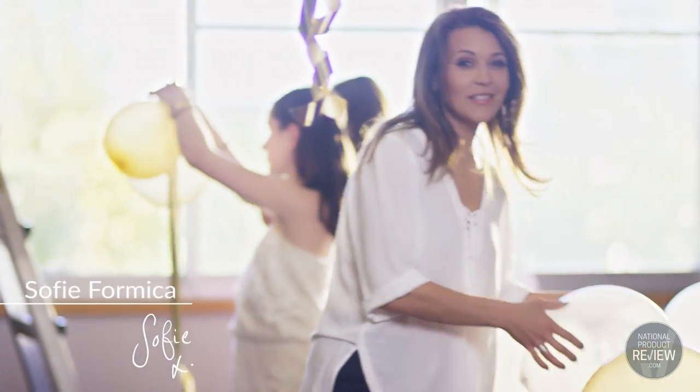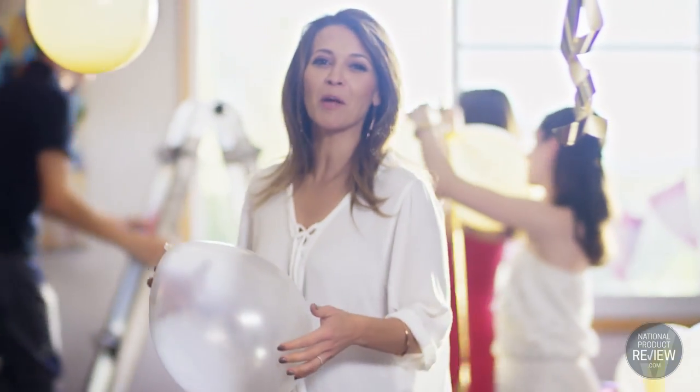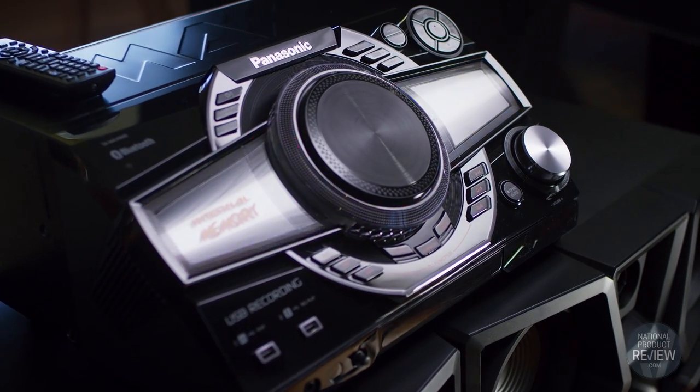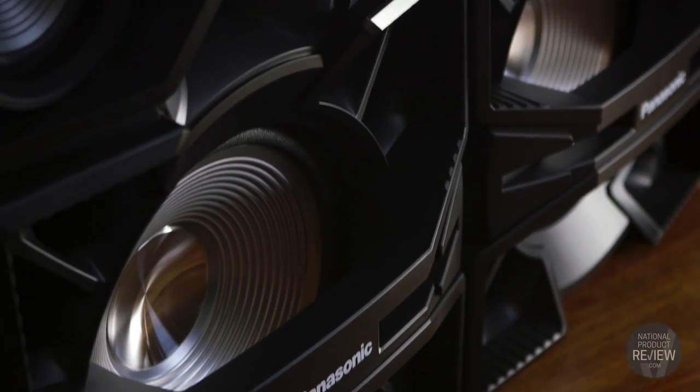Panasonic's new MAX 9000 sound system showcases airquake bass technology. It pumps out ultra heavy bass and outstanding resonance to really crank up your next party. Its unique port technology pushes sound forward without losing the audio resonance generated behind the 38 centimeter ultra superwoofer.